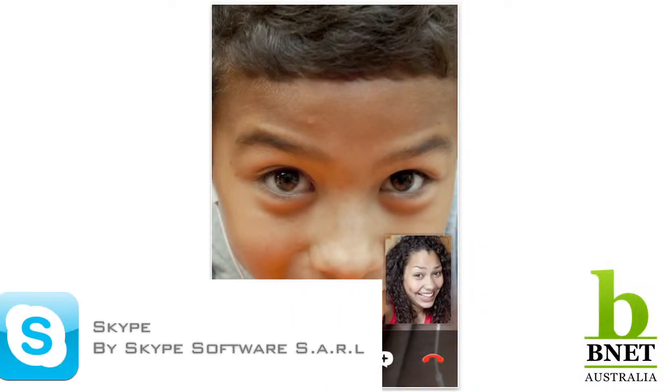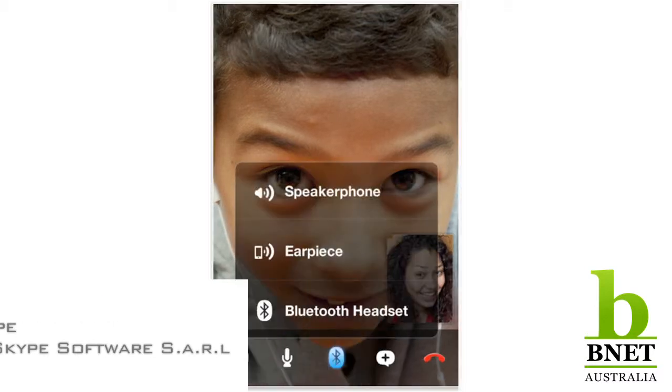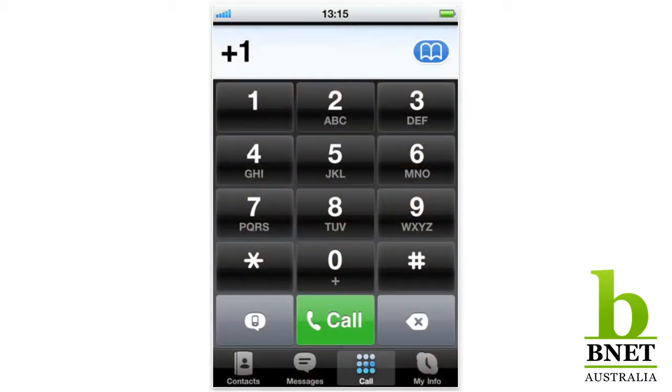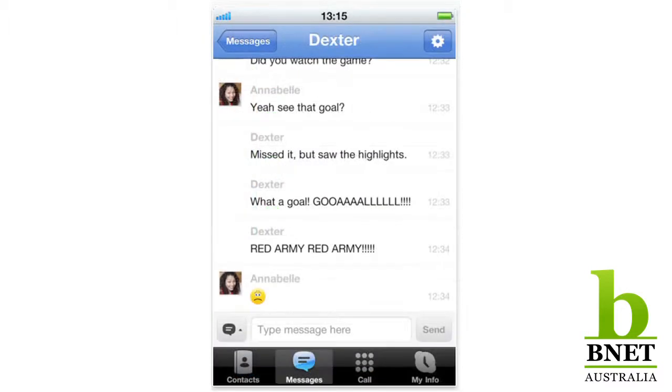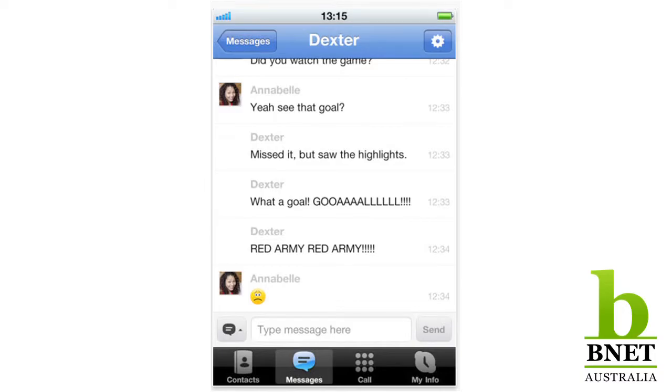One of my other favorites is Skype, available on desktop obviously, but I have used it on my phone. When I want to make an international call and don't want to pay mobile rates, I'll use the Skype call-out function and do it very inexpensively, or just Skype directly. I do that quite a bit because we have staff members in the US, so it makes communication very affordable and effective.